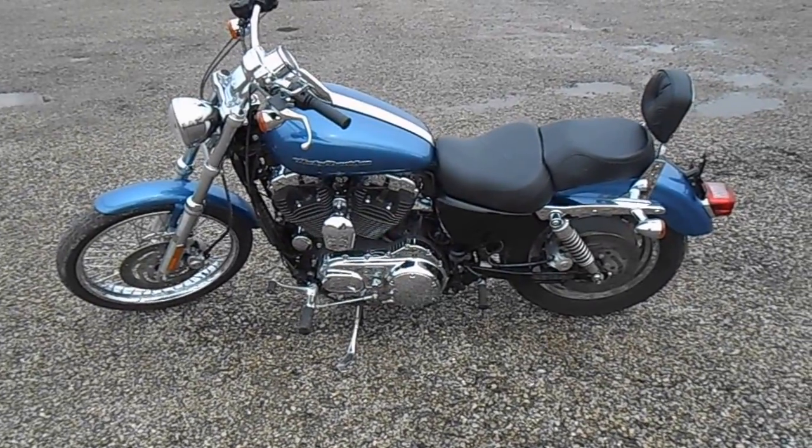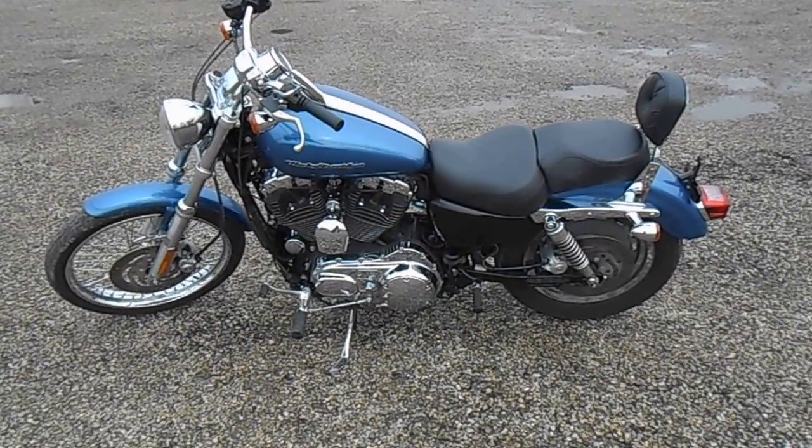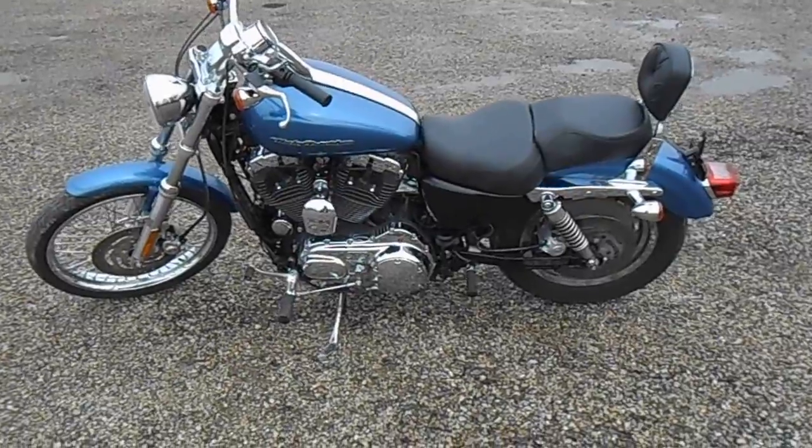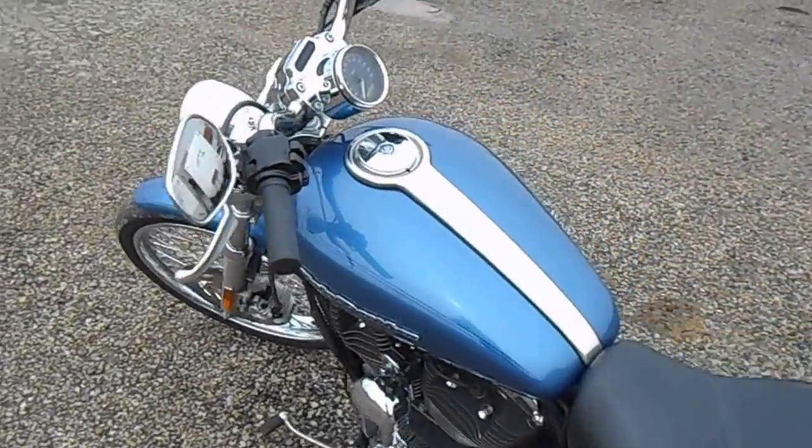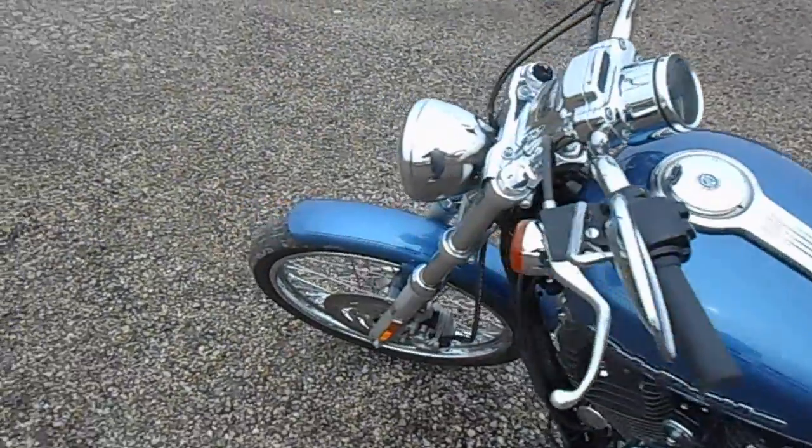Welcome to 4Zs RVs. Today what we have for sale is the 2007 Sportster 1200. Paint is in all-around good shape — no major nicks or scratches whatsoever.